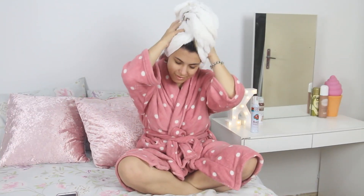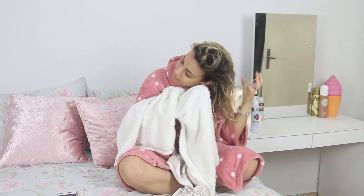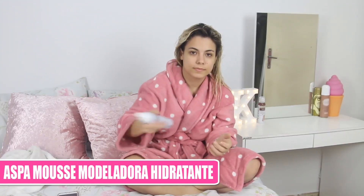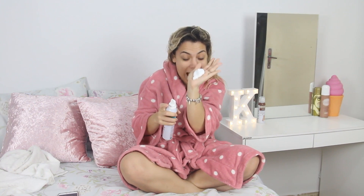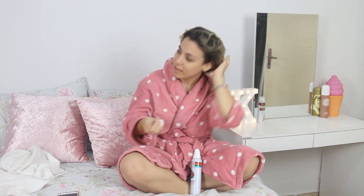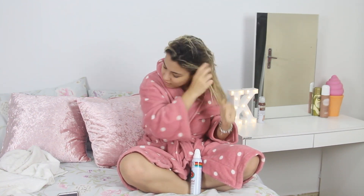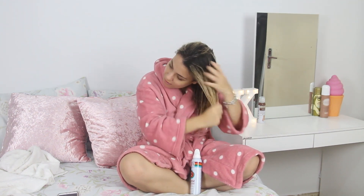Depois do banho tomado, eu tirei todo o excesso de água dos meus cabelinhos e vou utilizar o Aspa Mousse Modeladora Hidratante. É um mousse nutritivo que ajuda a hidratar o cabelo e também a modelar na hora de fazer a escova — o cabelo fica muito modelado. Equilibra o volume, dá brilho natural. Eu uso sempre quando quero que a minha escova dure mais tempo, porque além de modelar, ele dá aquela segurada no cabelo.